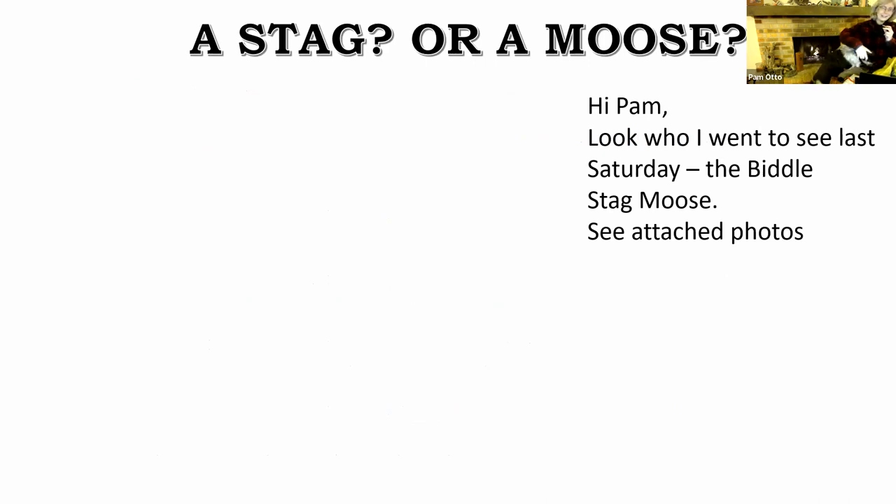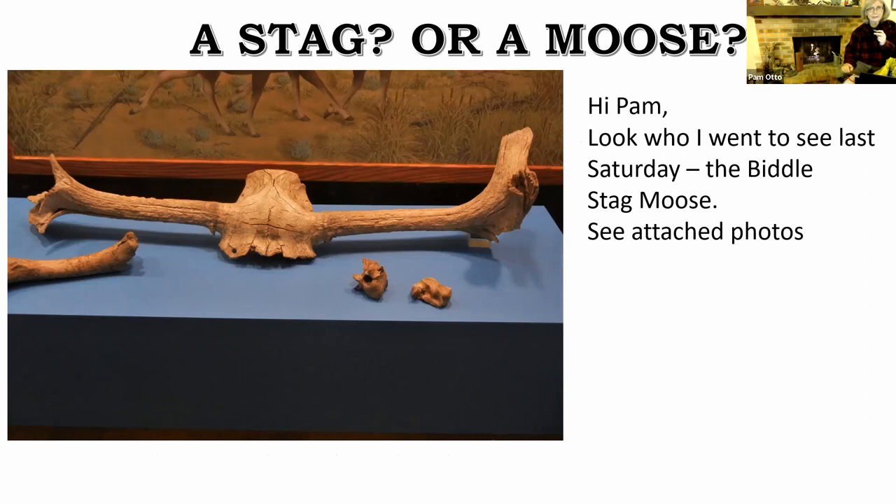I got an email from my friend Paul who said, 'Hey, look who I went to see last Saturday — the Biddle stag moose.' This is a local curiosity that's actually a relic from the last Ice Age. It was found out on the Biddle farm at the far west end of Campton Hills Road in Campton Township. I believe they were excavating an extra watering hole for their cattle when they came upon these large bones. They thought they were pretty cool, so they hung them up in the barn. Several years later, a scientist — I believe a member of the Illinois Geologic Survey — happened to notice the bones and identified them as a stag moose.